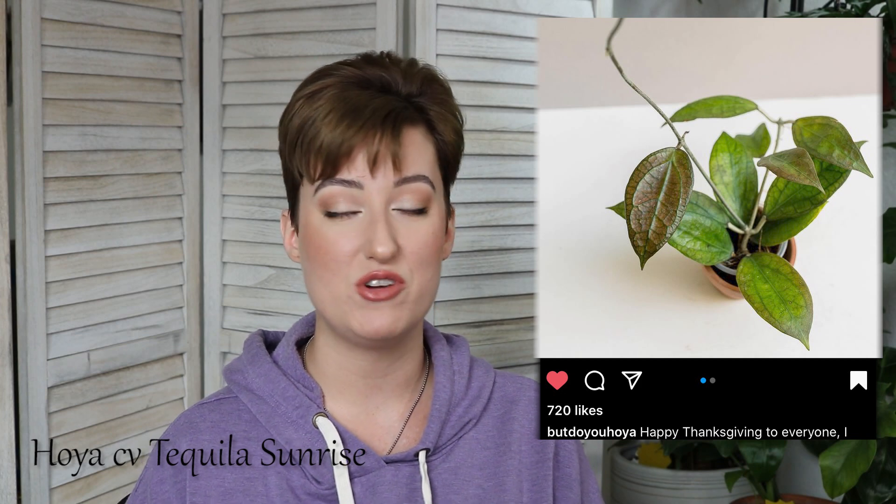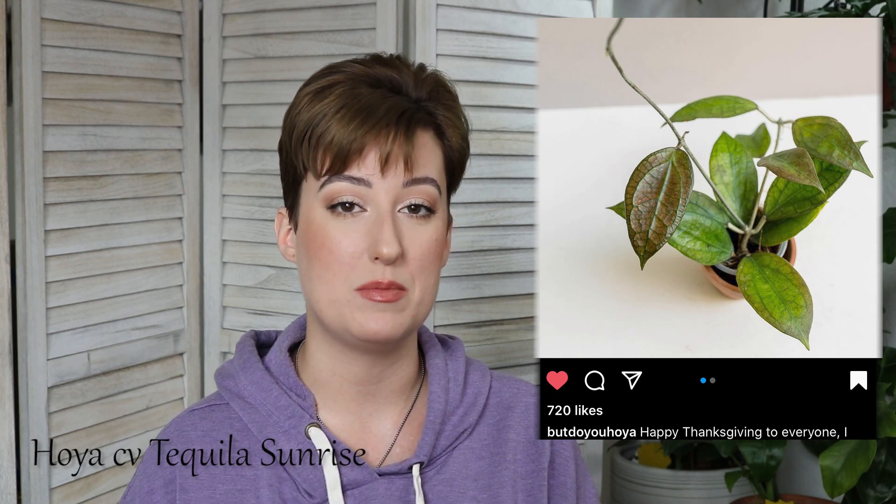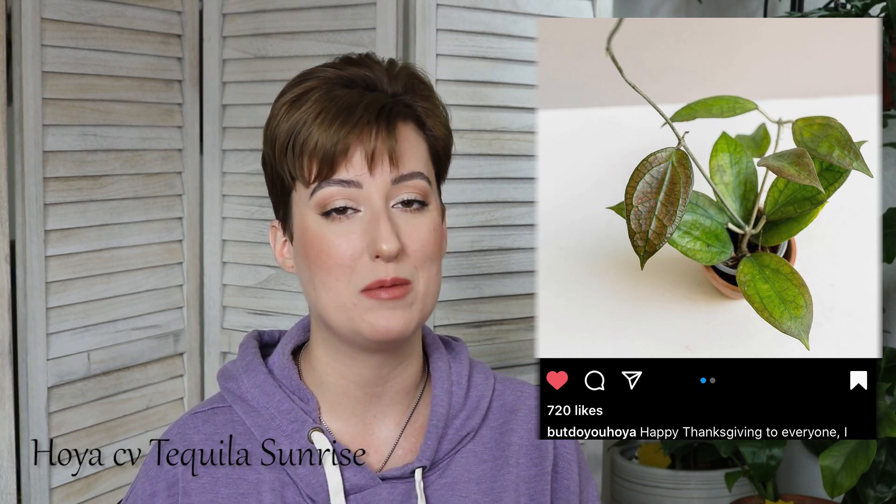Hoya Tequila Sunrise is one that I have never seen in person and haven't heard a lot of people talk about, but I've seen it in a couple of absolutely stunning pictures online, and I would love to have it. Next is Hoya Saba. This one is a huge, veiny Hoya. I love it and would like to own it someday.